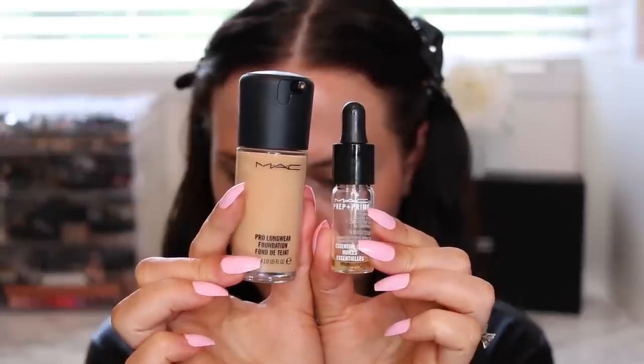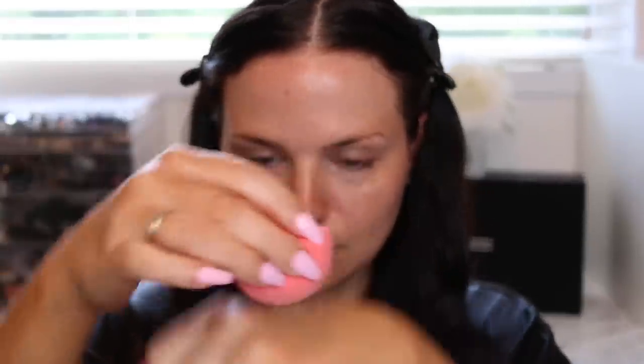My foundation cocktail is MAC Pro Longwear Foundation in NC40, and I'm mixing in a little bit of their Essential Oils, then applying it with their Beauty Sponge. The oil sheers out the foundation a little, makes it look more natural, and provides a nice healthy glow. I'm really focusing on glowing healthy skin for this look, applying two very light layers and taking quite a bit of time at the end to press the foundation into the skin.